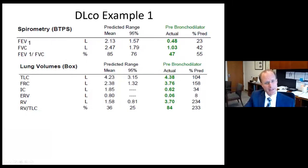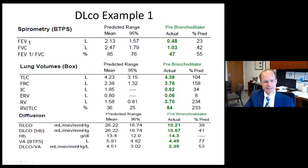In a previous patient with severe obstruction, low FEV1, low FVC, low FEV1 to FVC ratio, but normal TLC and prominent gas trapping, the DLCO is only 10.6, 41% of the mean, well below the 95% confidence interval. So this DLCO is reduced. The question is whether to look at the DLCO corrected for hemoglobin or corrected for alveolar volume.